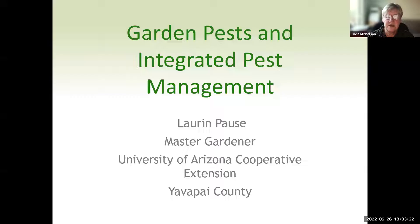We are part of the University of Arizona Cooperative Extension. Every county in Arizona has a Cooperative Extension office. You may be familiar with some of our other programs such as 4-H, food safety, nutrition education, STEM, and commercial horticulture and small acreage support. Master Gardeners provide science-based horticulture information, and tonight's presentation is on garden pests and integrated pest management.